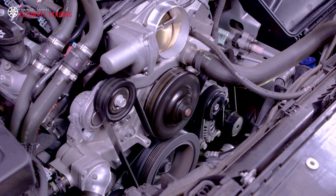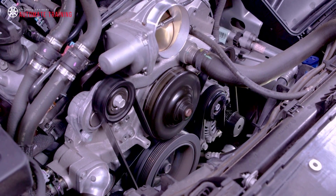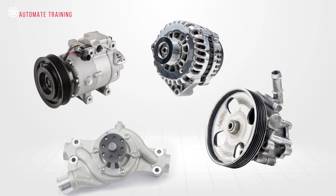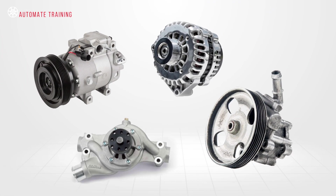Today's drive belts perform a very specific task of transferring crankshaft torque to all of the accessories needed to keep the modern car functioning. High current alternators, air conditioning compressors, power steering and water pumps need a reliable means of receiving power from the engine's crankshaft to operate.